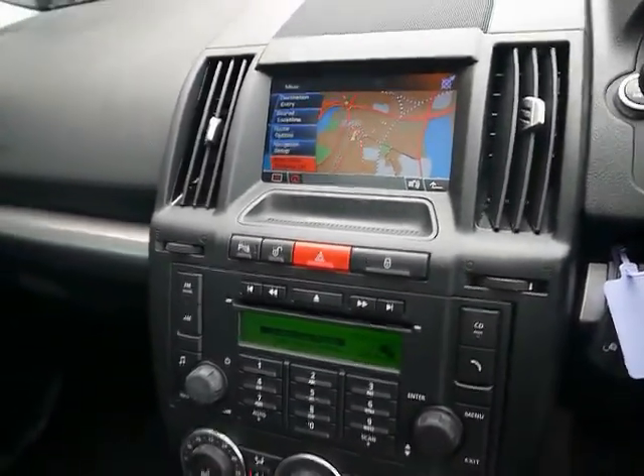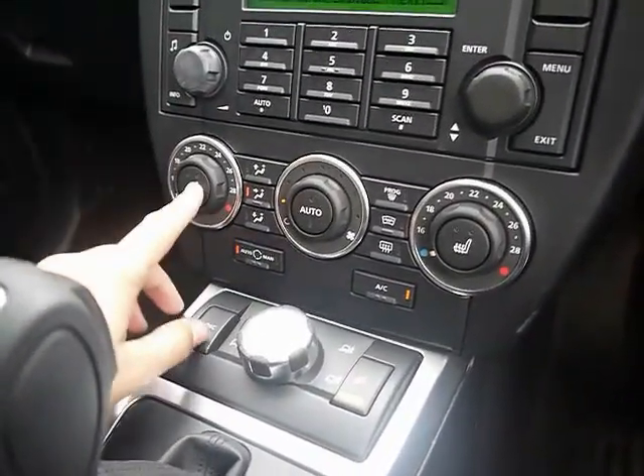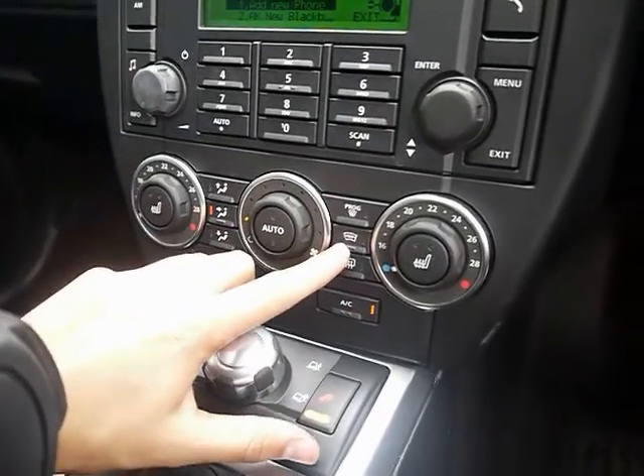Also built-in Bluetooth telephone connectivity, dual zone climate control, heated seat switches just here, and a heated front windscreen.